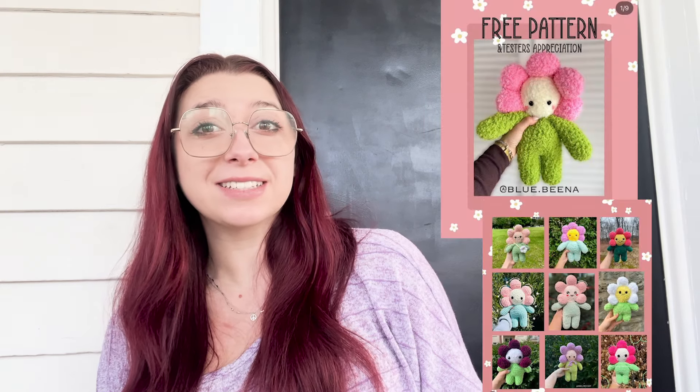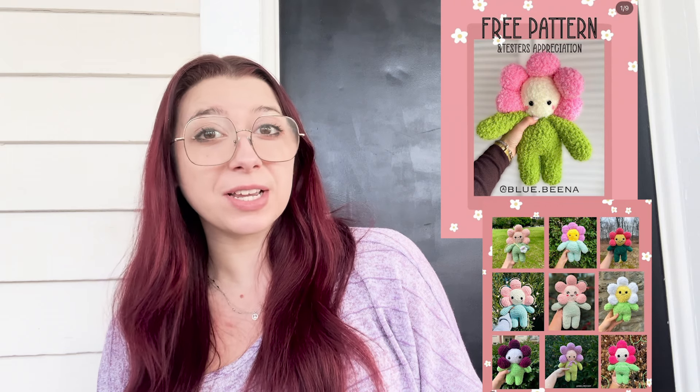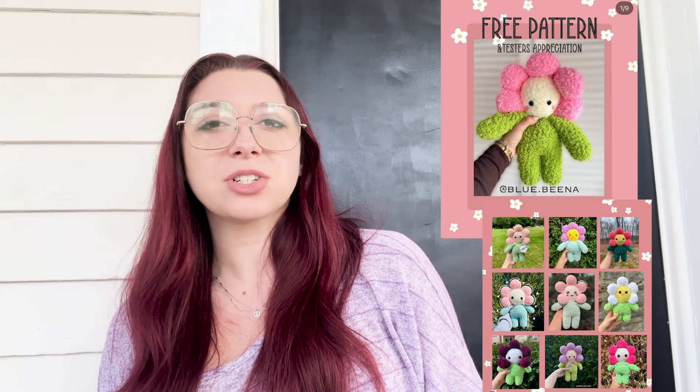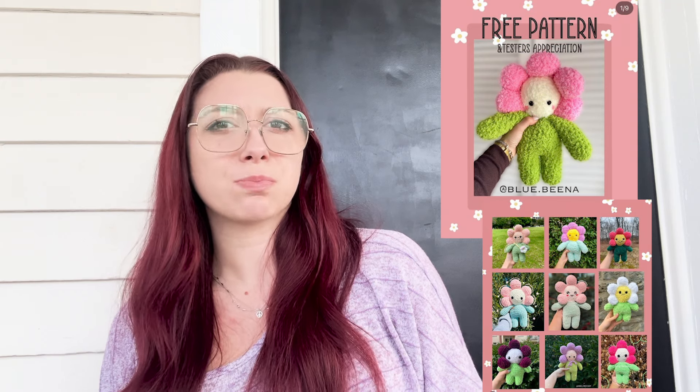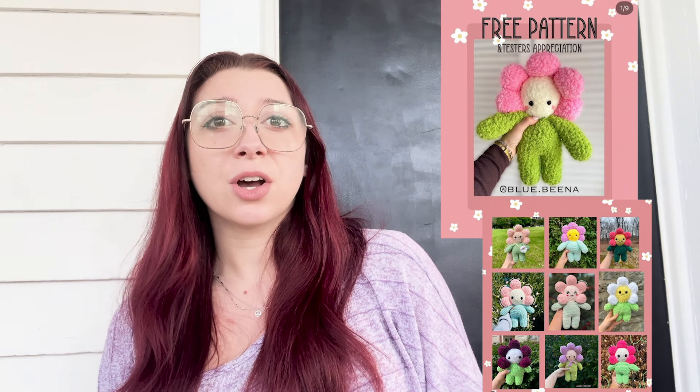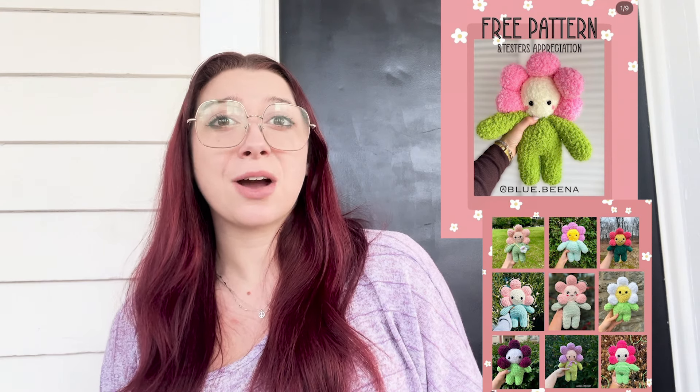Next is another free Instagram pattern — this is the Daisy Doll by Blue Beena on Instagram. It is the cutest thing and I think it's not only an amazing Easter item but just an adorable thing to make for spring and the nice weather. I think this would do really well at markets and hello, it's a free pattern, so I cannot wait to make some of these.